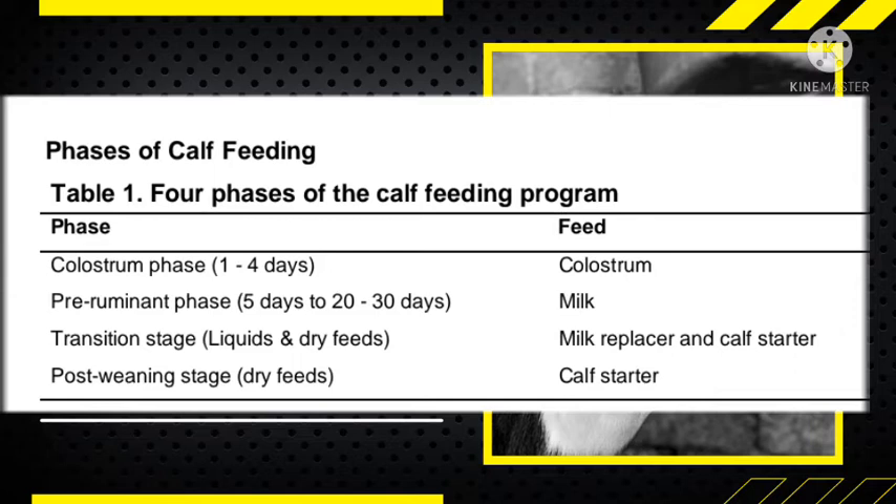From day four to the end of the first month, you will feed your calf with milk or a milk replacer. A milk replacer is a powder you buy from the supermarket, which you mix with warm water to create a liquid that has the same nutrients as milk. Depending on market price, if the price of milk is very high, you can use a milk replacer so that you have more milk to sell.